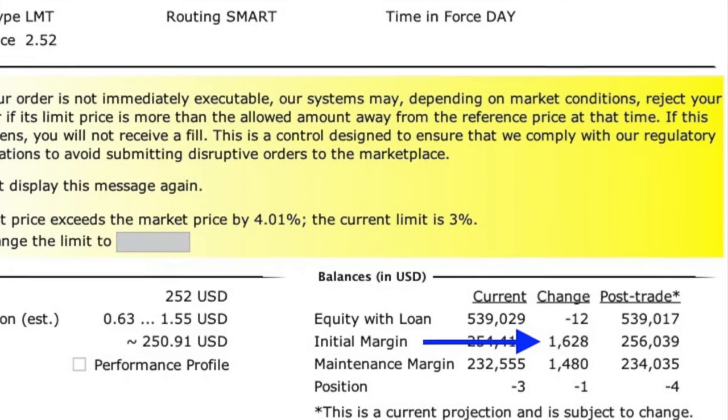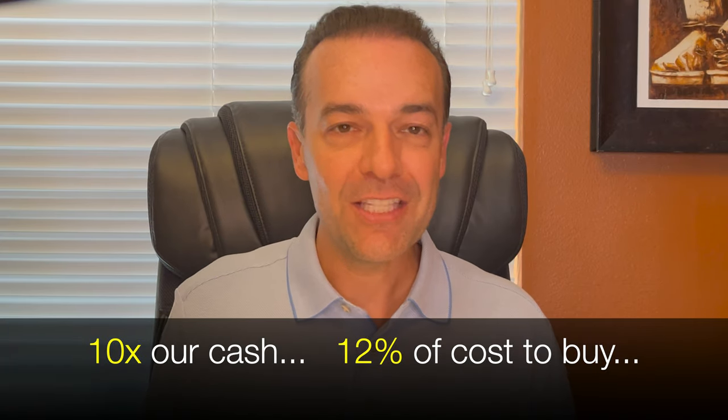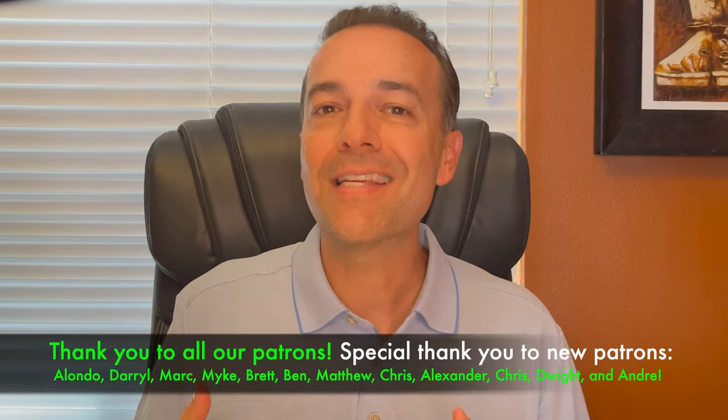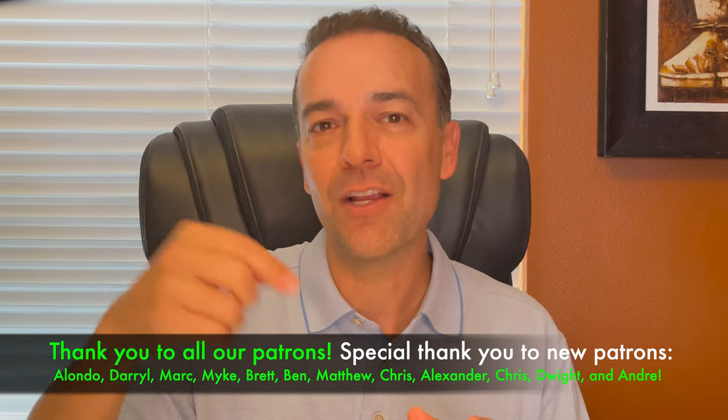Because we are approved for portfolio margin, Interactive Brokers is only requiring us to have $1,628 available to do this trade. That means we could potentially be trading 10 times the positions compared to the cash we'd actually need. That's why I strongly encourage traders, especially new option traders, to not use margin. Make sure you have the full cash amount set aside. If a stock goes really far against you, the margin requirement goes up a lot, and if you don't have the cash available, your broker will liquidate your position at the worst possible time, resulting in massive losses.